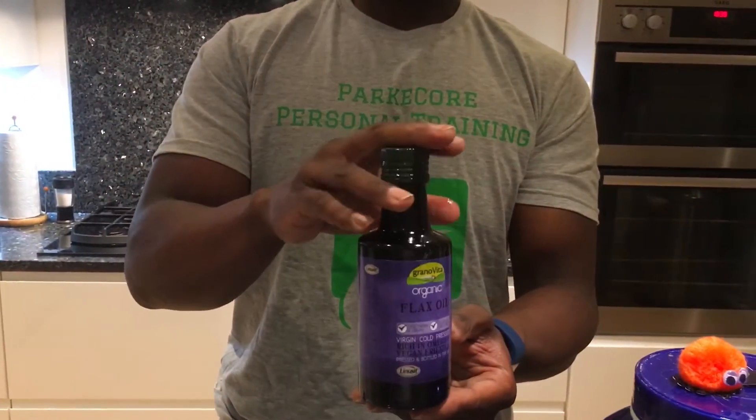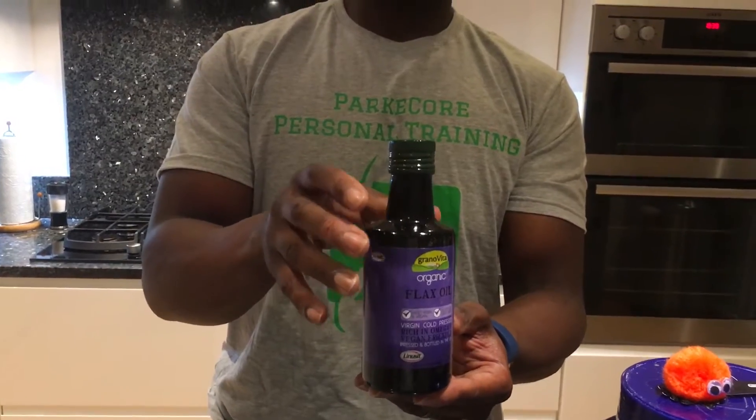Mixed in with that, I tend to use flaxseed oil, which you can get pretty much from anywhere, or you can also use omega oil. Basically with that kind of formula, it makes sure you're getting your essential fats in for your energy. These help you to burn body fat, even though it's a fat. So you mix that with your protein, you're getting a high protein meal or high protein shake with lots of fats in there as well.